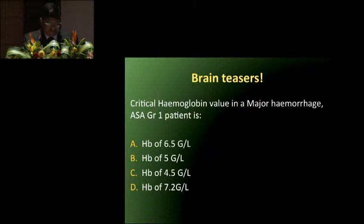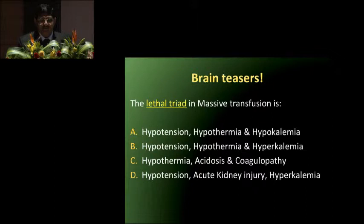Two questions for the audience: the critical hemoglobin value in a major obstetric hemorrhage in an ASA grade 1 patient is — A: 6.5 grams, B: 5 grams, C: 4.5 grams, or D: 7.2 grams. Similarly, the lethal triad in massive transfusion — which is the right answer? You will get these answers during my talk.